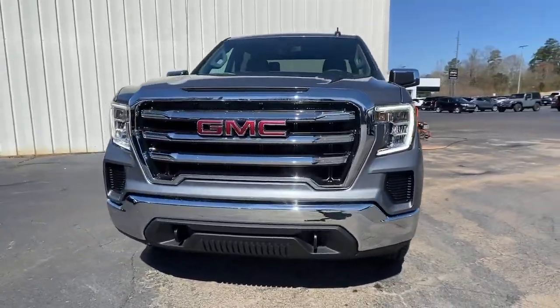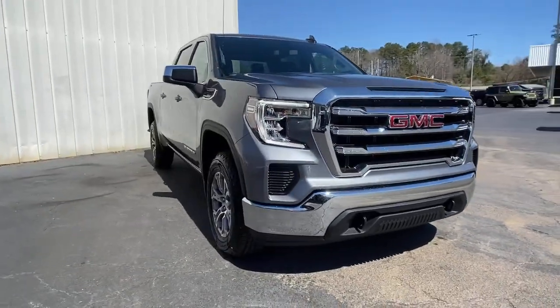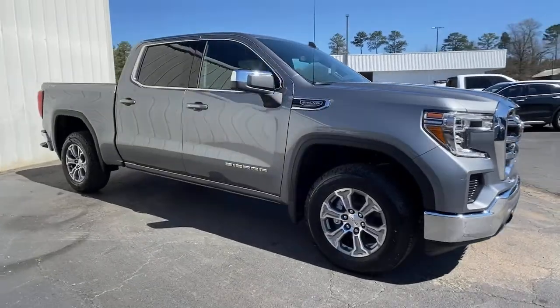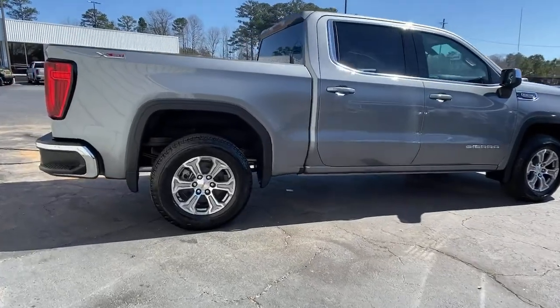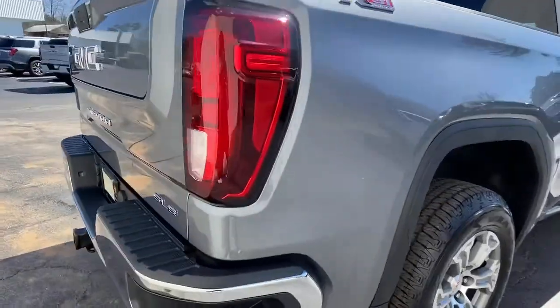Enjoy the view of this 2021 GMC Sierra. You deserve a ride that was designed with your needs in mind. The time is right to take advantage of the technology, performance, and creature comforts this vehicle has to offer.